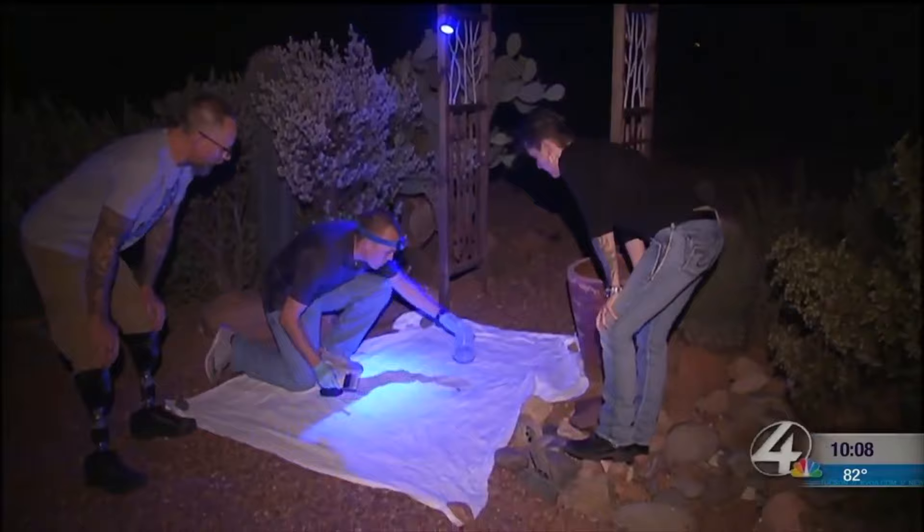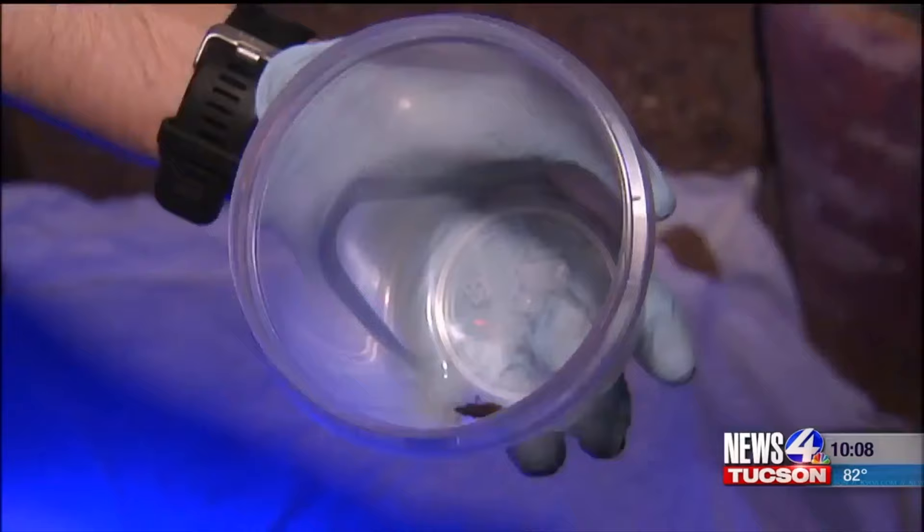This is an adult female. From now until August, kissing bugs will be out. They're looking again to find a mate, to lay their eggs, and to get a blood meal.